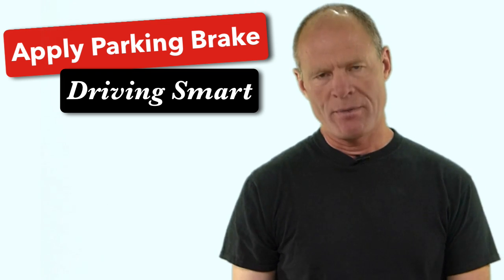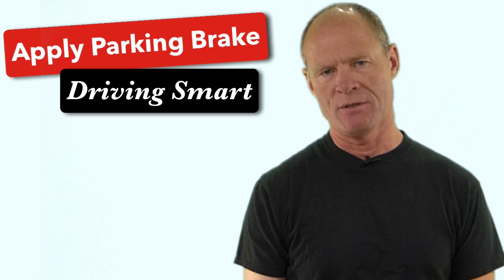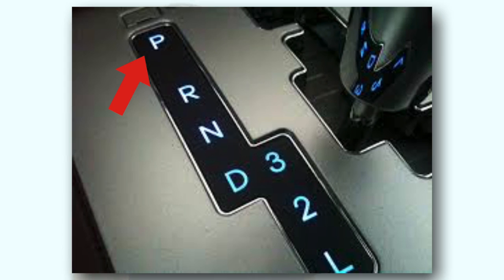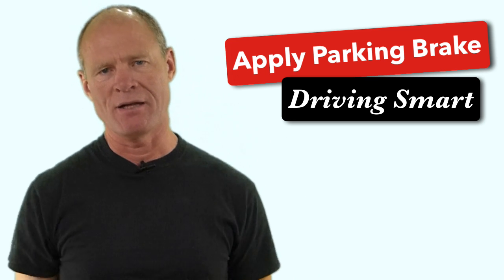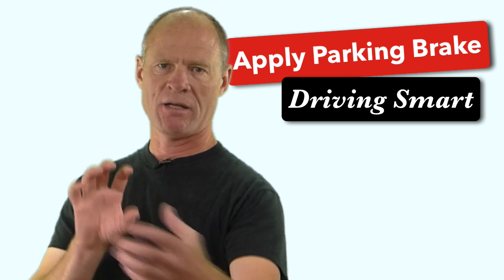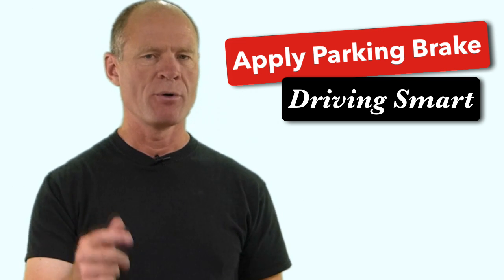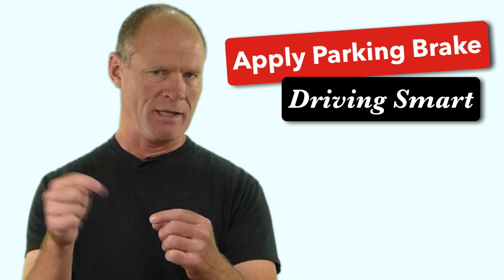Most of us who drive automatic transmission vehicles in North America do not apply the parking brake — only about 10% of us actually do. The reason is because the automatic transmission has a park selection, and there's a pin that goes into the cog in the gears of the transmission and holds it in place. You often see people put it into park, release the brake, and the vehicle rolls back a bit because of the tolerances in the drivetrain. It is a good habit, even in an automatic, to apply the parking brake before you take your foot off the brake pedal, because all of that weight is on that little pin inside the transmission, which is really hard on it and eventually it'll wear out and break off.